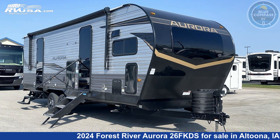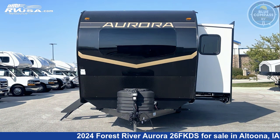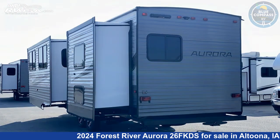This 2024 Forest River Aurora 26FKDS is a travel trailer RV located in Altoona, Iowa, and is offered for sale by Blue Compass RV Des Moines. Click the link in the video description to visit RVUSA.com and see more photos as well as the current price.